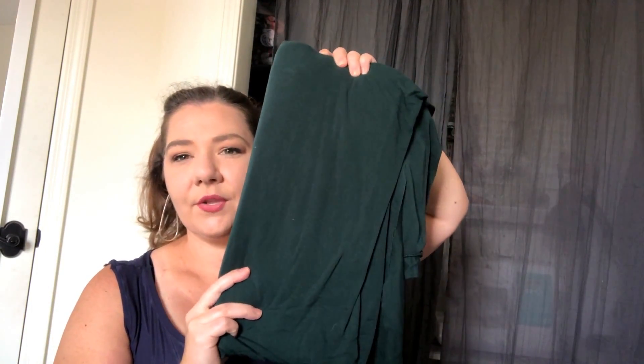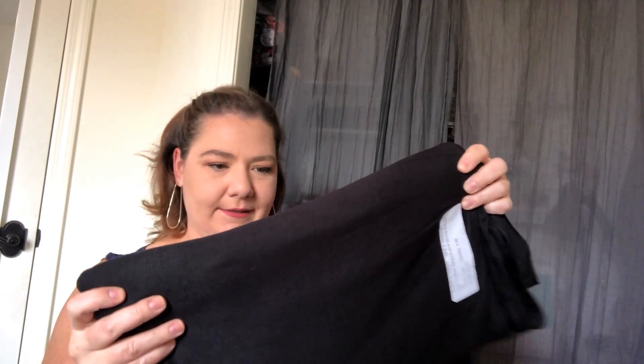I also bought four yards in this really pretty forest green color, and four yards in black. I like rayon for its drapey-ness and I like the lycra for some recovery, so I thought this would be great to work with.